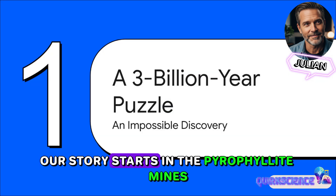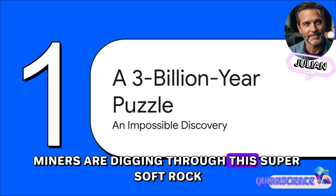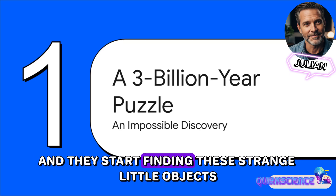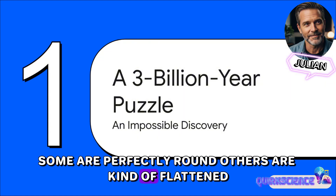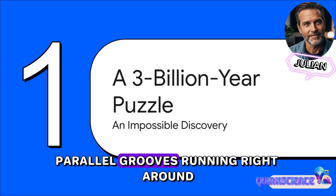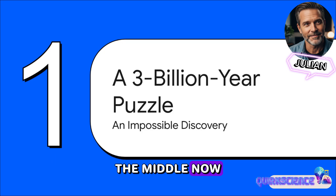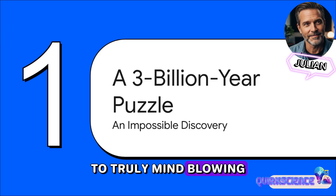Our story starts in the pyrophilite mines of South Africa. Miners are digging through this super soft rock and they start finding these strange little objects. Some are perfectly round, others are kind of flattened, but a lot of them have these very distinct parallel grooves running right around the middle. Now the rock itself is ancient, but how ancient is where this whole story goes from weird to truly mind-blowing.